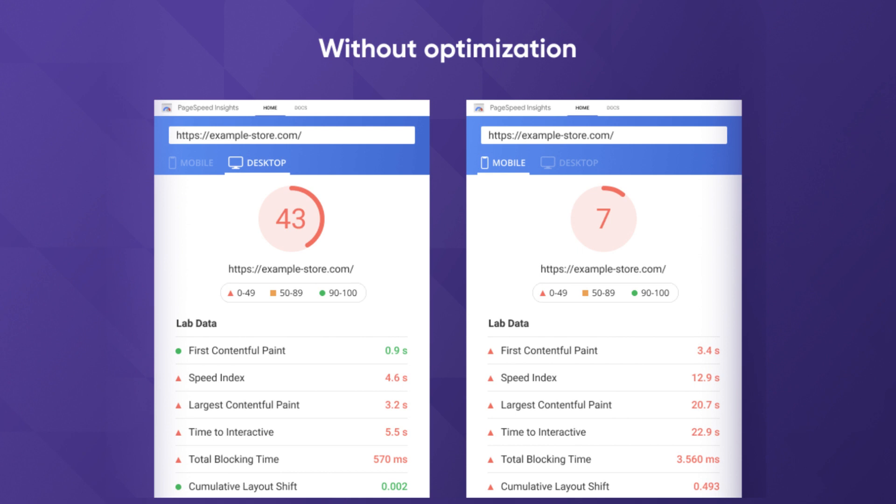To help site owners evaluate website performance, Google has developed a special service — the PageSpeed Insights tool. It shows exactly how well the site is performing. And if your store score is in the orange or red zones, you're in trouble. The good news is, though, the situation can be fixed through performance optimization.